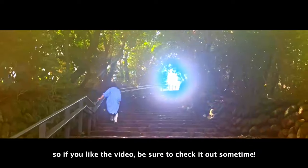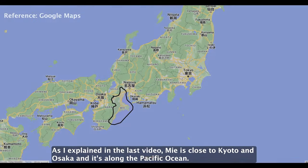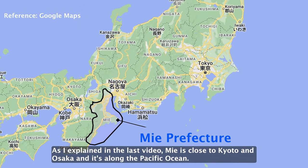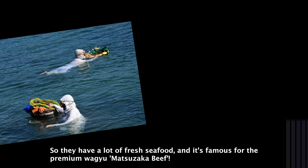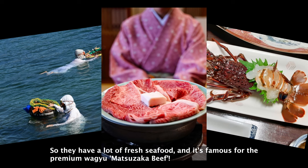So if you liked the video, be sure to check it out sometime. As I explained in the last video, Mie is close to Kyoto and Osaka and it's along the Pacific Ocean, so they have a lot of fresh seafood and it's famous for the premium wagyu Matsuzaka beef.